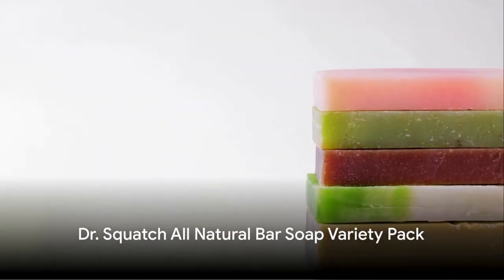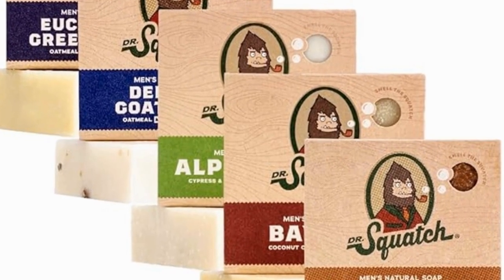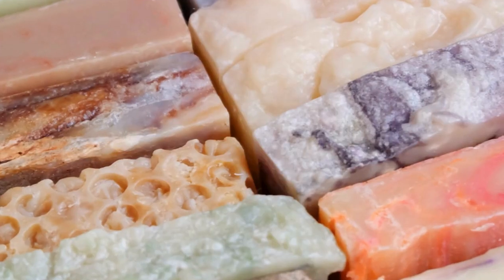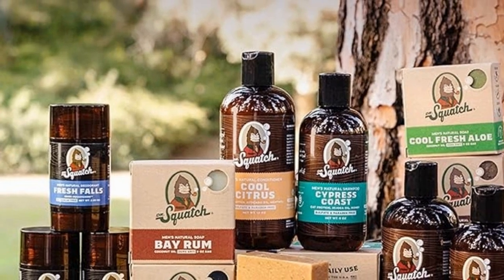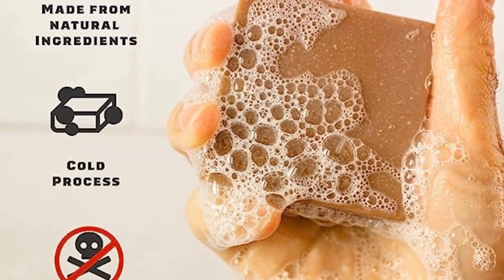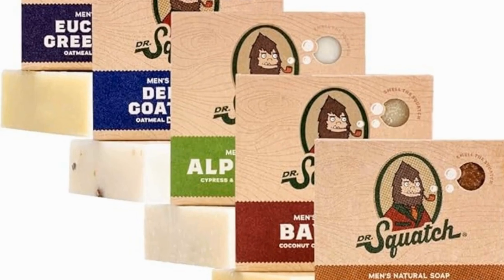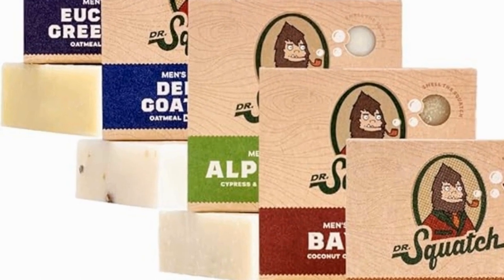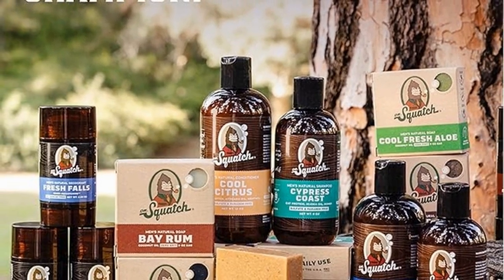Finally, for the dad who enjoys a bit of luxury in his daily routine, we recommend the Dr. Squatch All-Natural Bar Soap Variety Pack. It's a collection of five different scents, including alpine sage, bay rum, bourbon, eucalyptus, and goat's milk. These soaps are made with all-natural ingredients, providing a refreshing and invigorating experience that's far removed from your typical store-bought bar. At a price tag of $31.50, it offers an affordable slice of luxury — a luxurious and thoughtful gift for any dad.